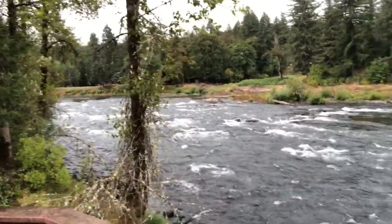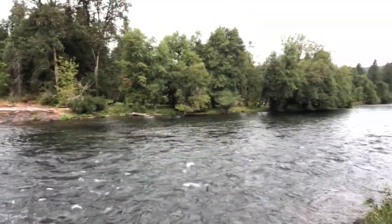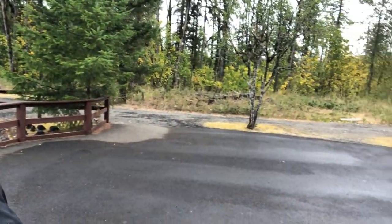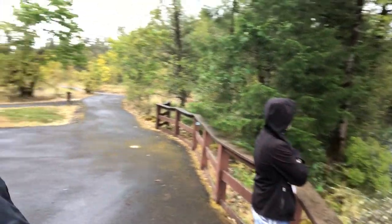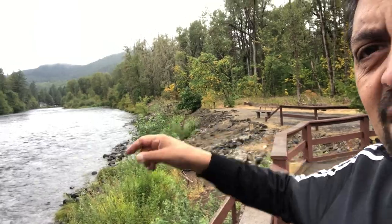There's the mighty Santiam River — beautiful. This is where we're standing. Nice big open area, a couple of swim areas in the day use, and then some kind of man-made, homemade ones down there for the kids to float.